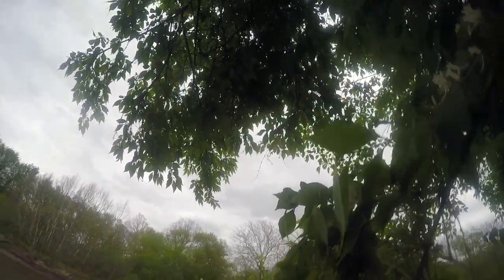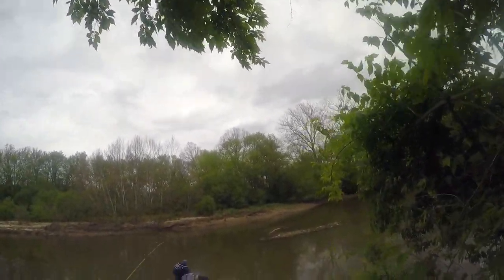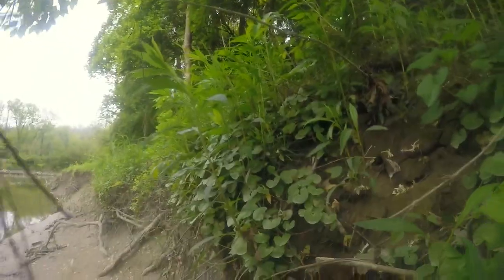This would probably be my trickiest spot right here. That is how you gracefully traverse the area.